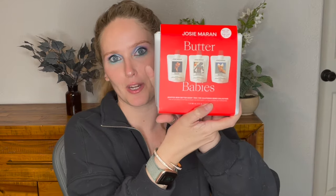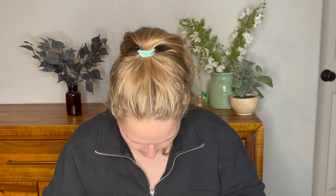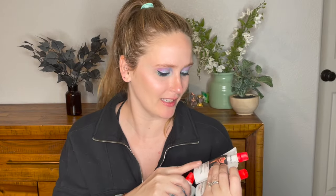The first thing I picked up was from Josie Maran — this is her Butter Babies. These are three of the new Butter Babies that just came out. When I saw these launch, I knew I was going to get them in the sale. They come in this cute little clear pouch. There's also a little body scrub in here that you can test out. The three scents are Bohemian Fig, Topless Tangerine, and Vanilla Bean and Juniper. Sounds amazing.